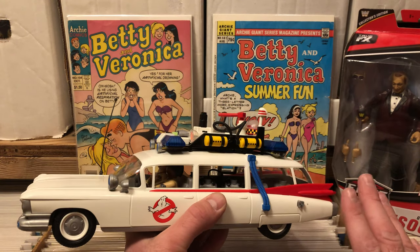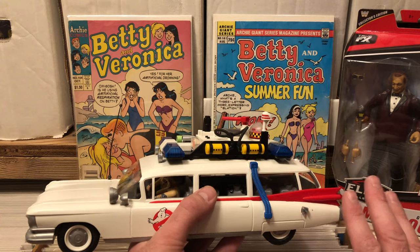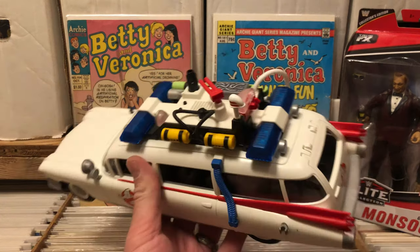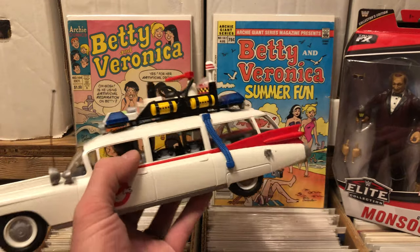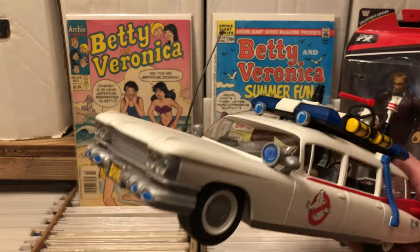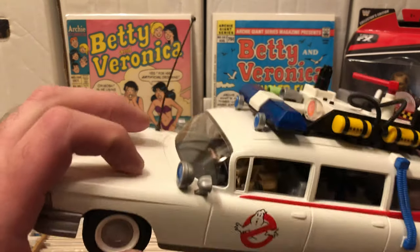I think it works with a 3¾ inch scale, pretty much. I mean, it's a little bit small, but I'm totally happy with it. Barnes & Noble had these things clearanced out for like $20. If you love Ecto like I love Ecto, go grab yourself one, because that's a hell of a car. Soft rubber wheels — you can't beat that.